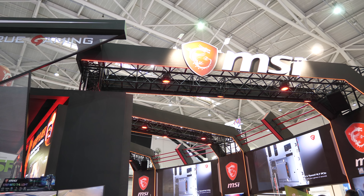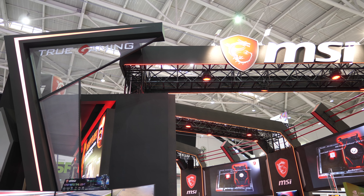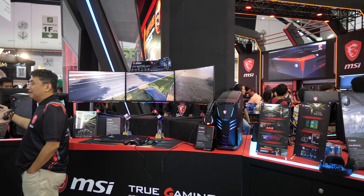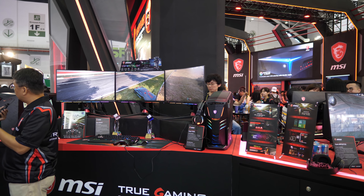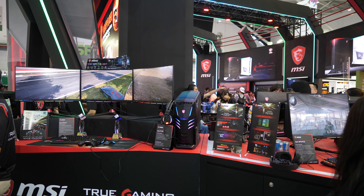That's it for the MSI booth at Computex 2018. Make sure you like this video and subscribe for the rest of our Computex coverage in the next few days. Big thanks to MSI and Corsair for helping us out with our Computex coverage, and I'll catch you in the next one.